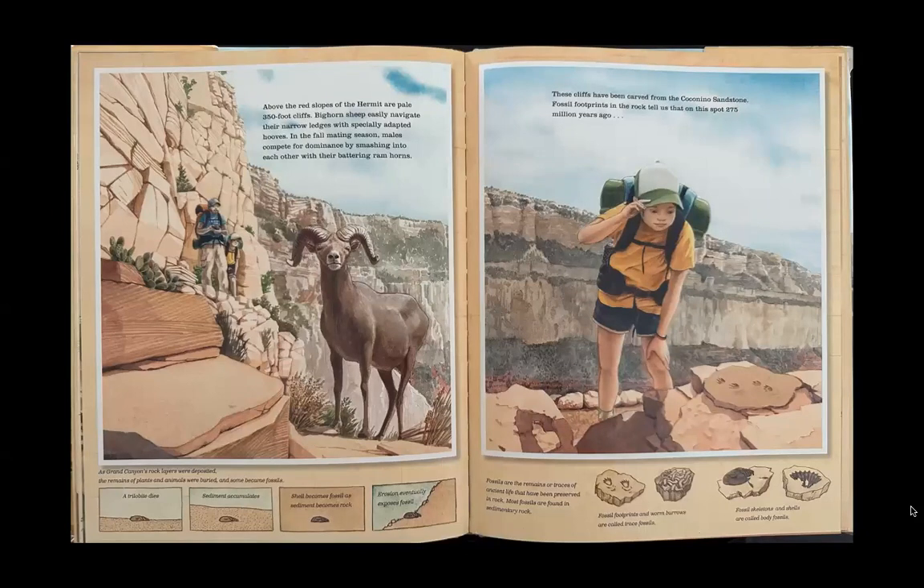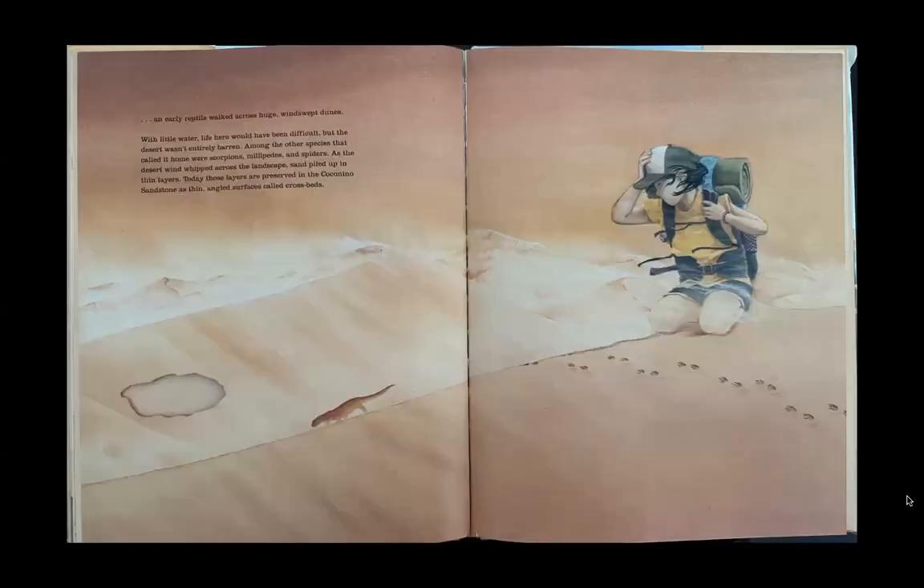Above the red slopes of the Hermit are pale, 350-foot cliffs. Bighorn sheep easily navigate their narrow ledges with specially adapted hooves. In the fall mating season, males compete for dominance by smashing into each other with their battering ram horns. These cliffs have been carved from the Coconino Sandstone. Fossil footprints in the rock tell us that on this spot 275 million years ago, an early reptile walked across huge windswept dunes.